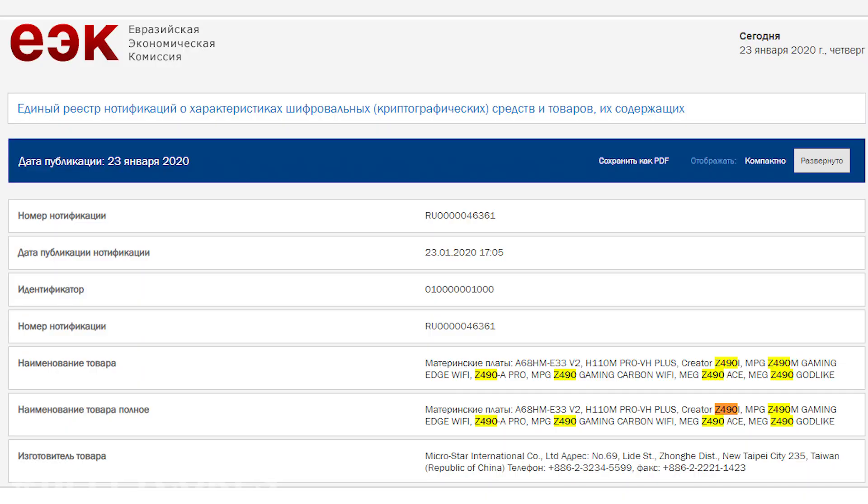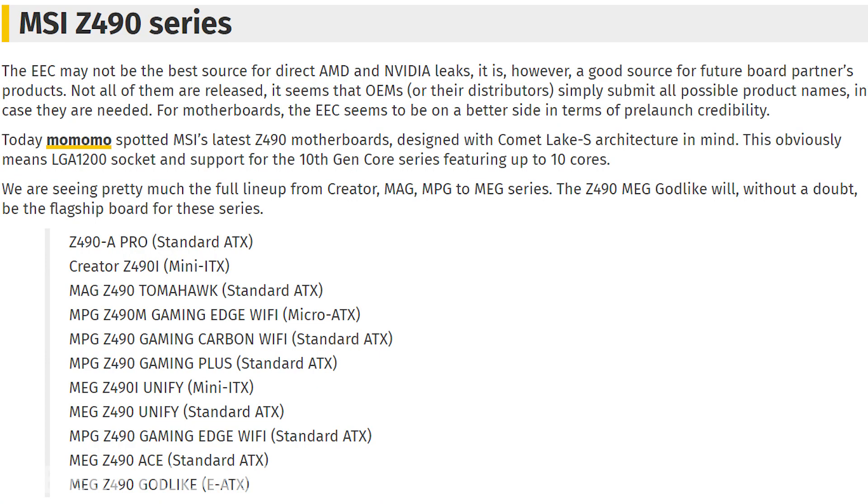There was also a leak — really more of a confirmation — that Z490 is in fact what it's going to be called. EEC, notable for information on future board partner products, leaked the names of MSI Z490 boards. Spoiler alert: they're the exact same names as their current motherboards but with Z490 in the name instead of Z390 or X570 or TR40. We've got the Pro, the Creator, the Tomahawk, the Gaming Edge, the Gaming Pro Carbon, the MEG Series, all the way up to Godlike for their EATX boards. These names starting to come out from board partners could point to an announcement date sometime soon — like May, which is what we said earlier.